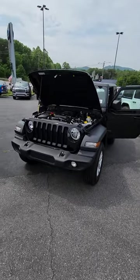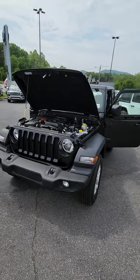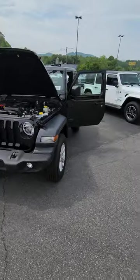Hey everyone, JR here with Fields Chrysler Dodge Ram in Asheville. I've got something different for you today. You all know me from my Ram trucks, and I do love my Ram trucks very much, but I decided to do something a little different today.